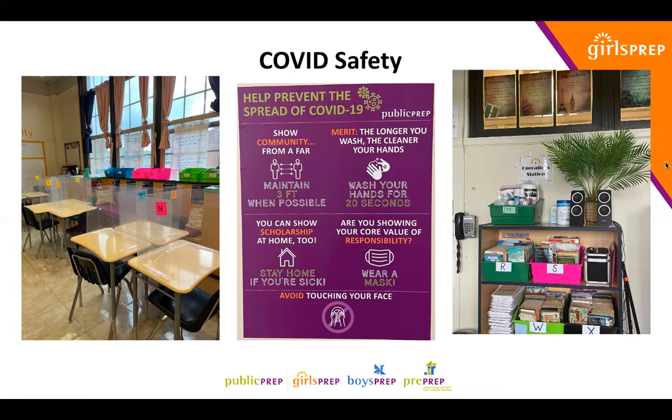In the far right you'll see an example of the operation station with extra PPE available in every classroom — sanitizing wipes, air sanitizer, extra masks, extra hand sanitizer, and paper towels. Everything that students and staff need to keep classroom spaces clean and our scholars safe while we return to school.